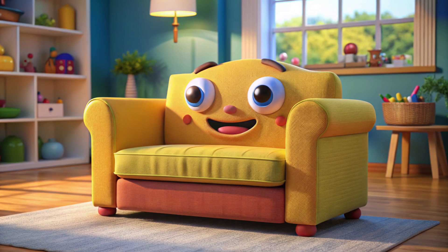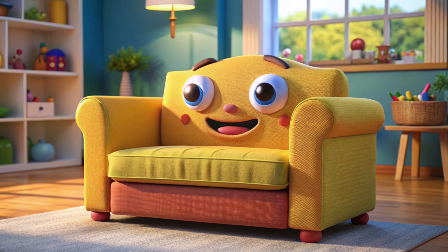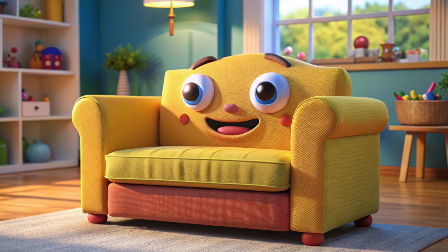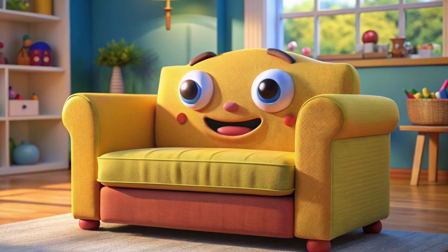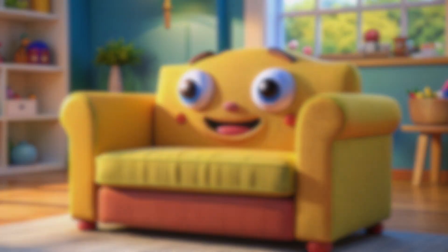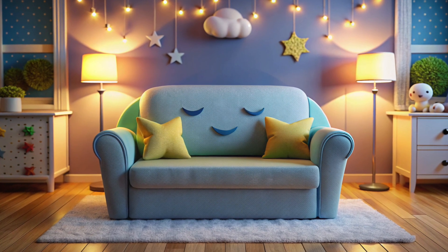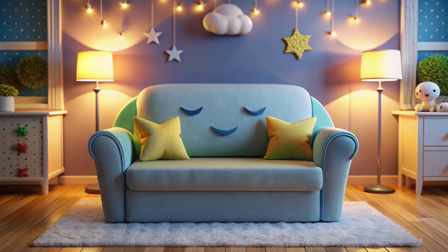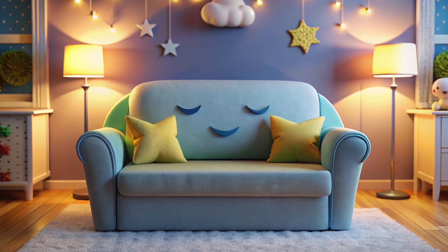It's time to meet a new item now. This is a sofa. Say hi to it. We sit on this, and it helps everyone feel comfy and relaxed. Now it's nighttime, and the sofa is ready to have some restful slumber. So, children, let's say goodnight to the sofa.